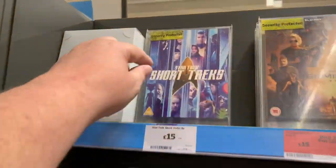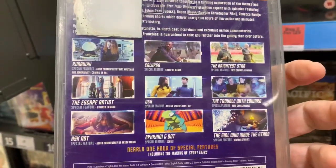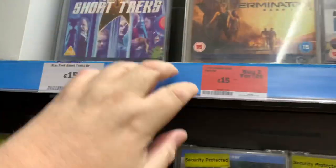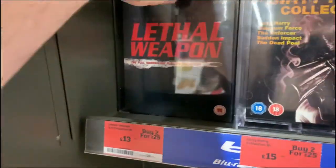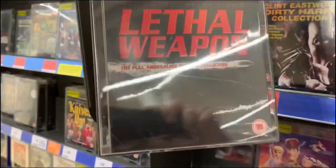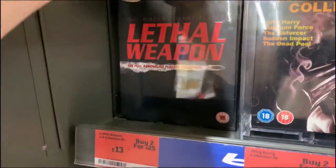Into Sainsbury's and we're at the Blu-rays. I'm seeing Short Treks — didn't think Sainsbury's would stock this. Wow, that's pretty good. It also comes with a nice slip for £15. Got Terminator Dark Fate on 2 for 25. We also have the Lethal Weapon huge four-movie box set. Oh look, you can see me — hello!